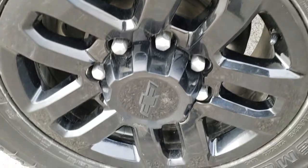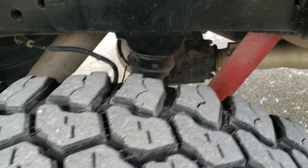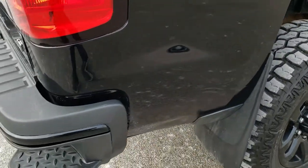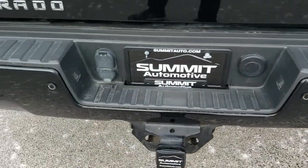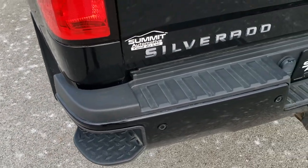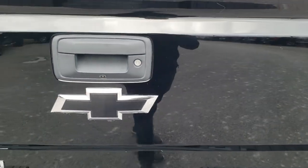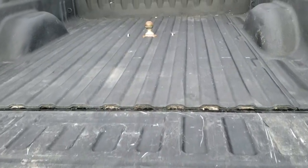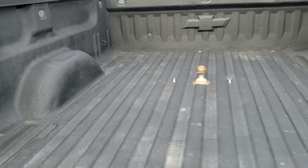The back rim is in nice condition as well, and the back tires have just as much tread as the front tires. The frame and underbody back here is looking good as well. The rear bumper is in excellent shape — no dents or dings. It has a full towing package which includes receiver hitch, 4-pin, and 7-pin wiring. The tailgate is in really nice condition, with a backup camera, locking tailgate, shock-down assist tailgate, a sprayed-in bed liner, and a gooseneck hitch.